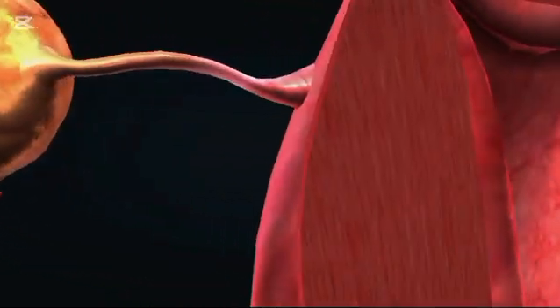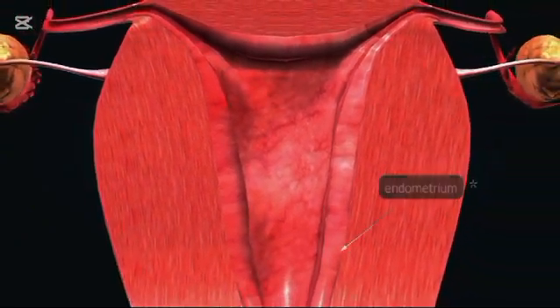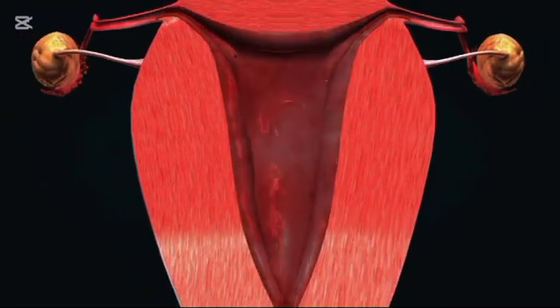A cross-sectional view reveals how these organs are arranged. The uterus sits centrally, supported by ligaments, with the bladder in front and the rectum behind. The ovaries are positioned on either side, near the open ends of the fallopian tubes.